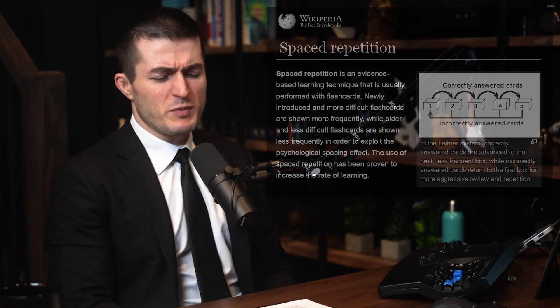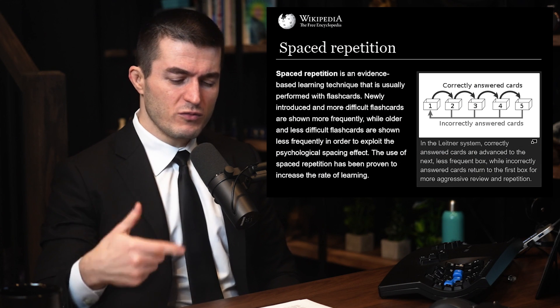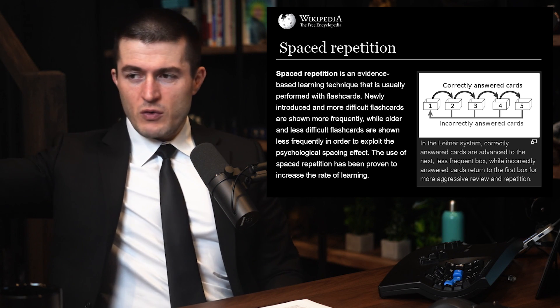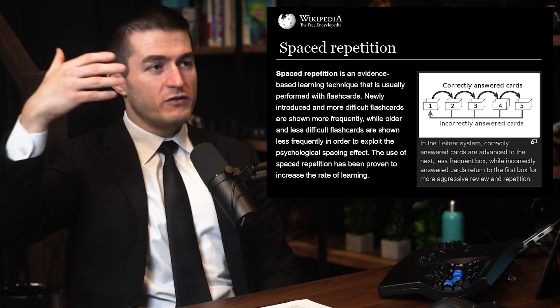The whole concept of spaced repetition is that when something is fresh you have to remind yourself of it a lot, and then over time you can wait a week, a month, a year before you have to recall it again. That way you essentially have something like note cards — you can have tens of thousands of them and only spend 30 minutes a day actually refreshing all of that information and knowledge.